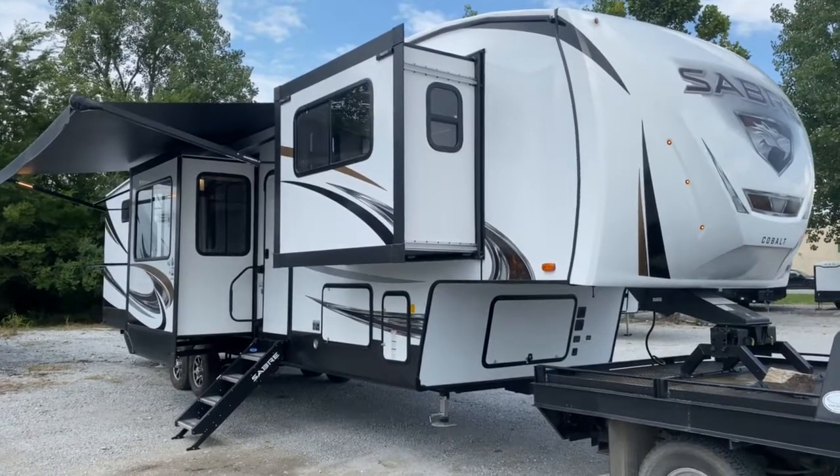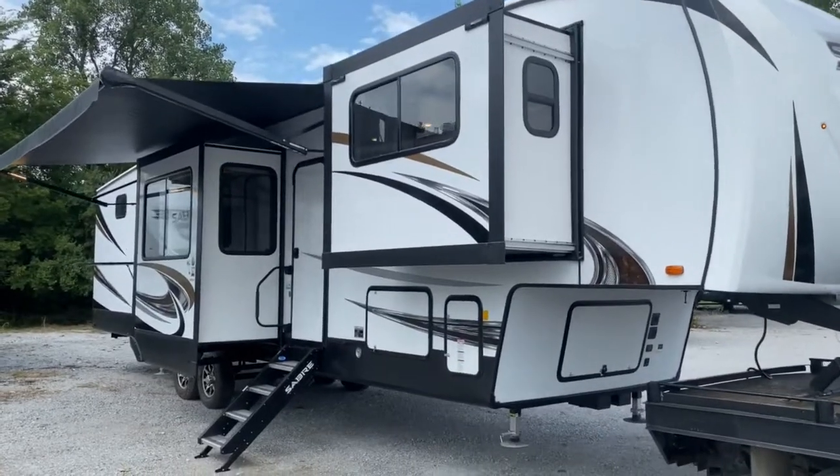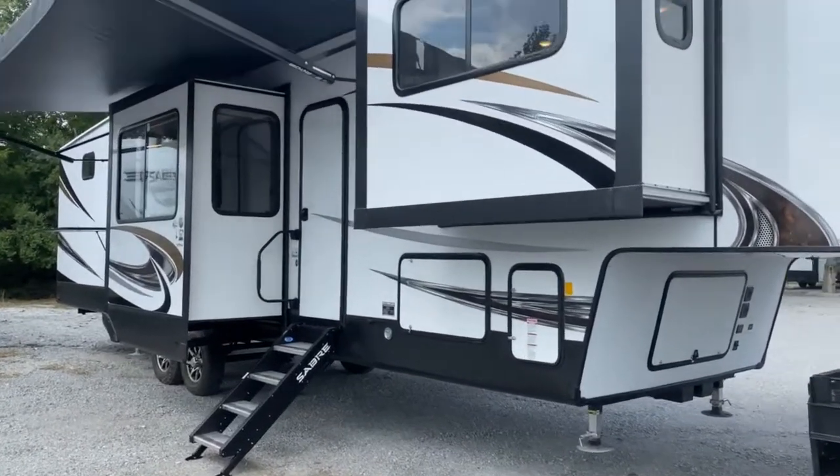Hey guys, it's Vicki with Tri-State RV in Anna, Illinois, and today I want to give you a look at this 2021 Sabre 37 FLH.